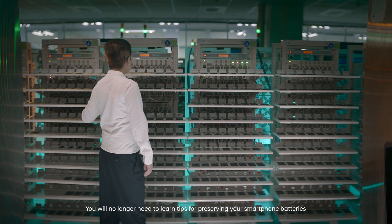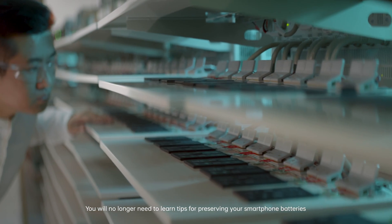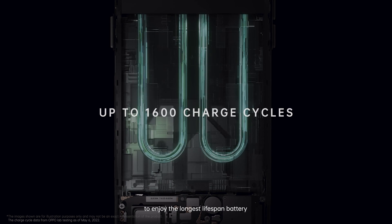It's great working with OPPO scientists and engineers to have our technology benefit millions of people. You will no longer need to learn tips for preserving your smartphone batteries, since our Battery Health Engine has already enabled you to enjoy the longest lifespan battery.